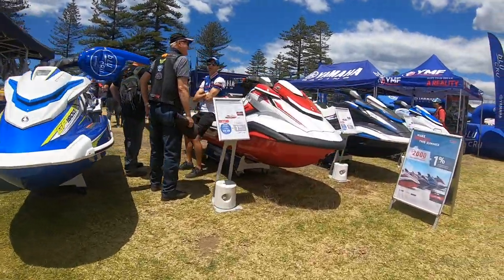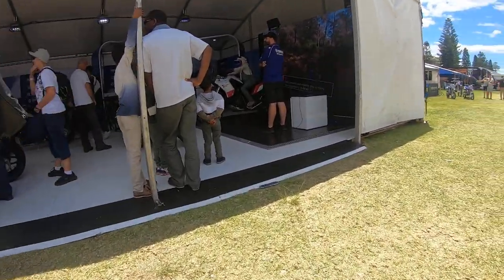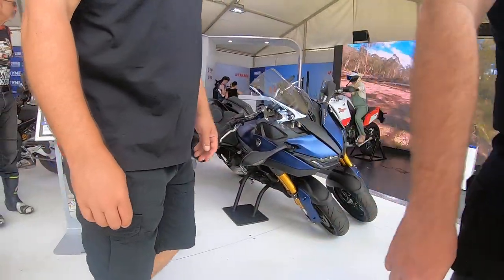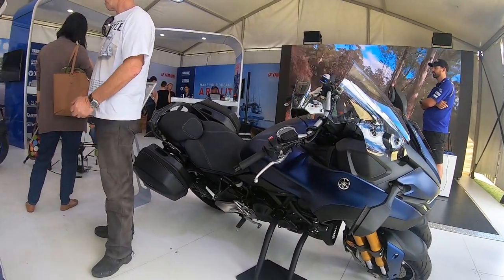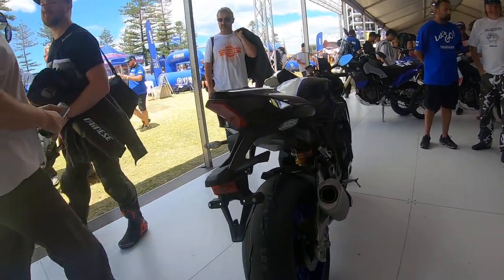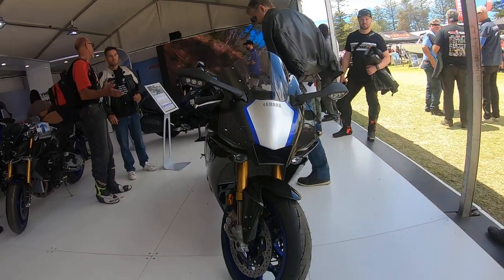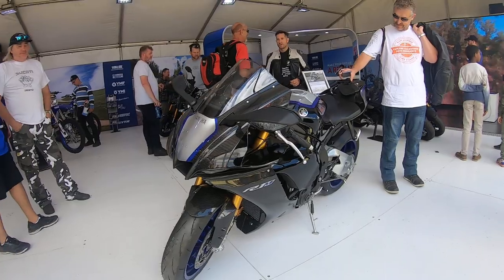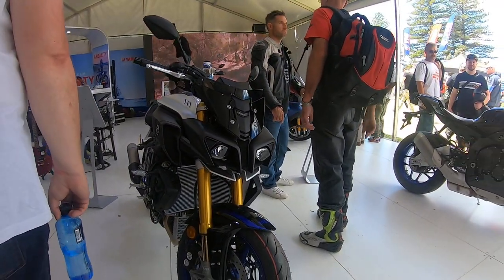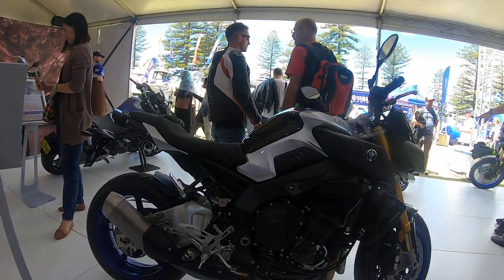They even have jet skis — I really like the paint scheme on the jet skis. Now let's look at the new R1M, I just couldn't wait to see that bike in person. First, we'll have a look at the Niken — very cool. I'll actually be test riding one later on. This is the new Yamaha R1M — best-looking bike in here. And the new MT-10 SP, very cool.